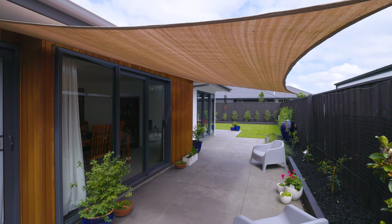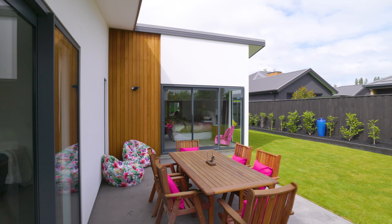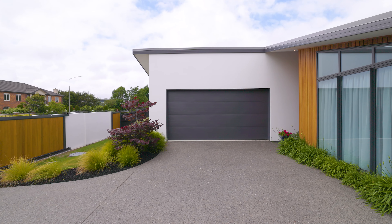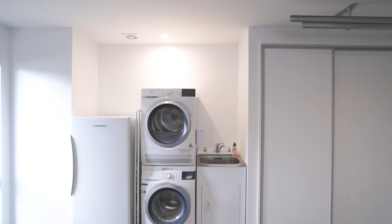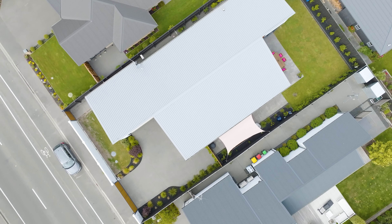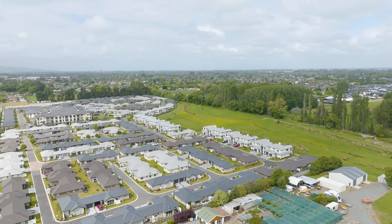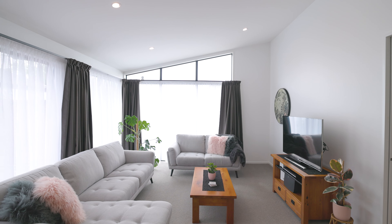Outside, raised garden beds and a thoughtful sweep of lawn offer just the right touch for children's play and the freedom of pets, while an internal access double garage with carpeted flooring incorporates a streamlined laundry for optimal functionality. Nature lovers will find the nearby Stixmill Conservation Reserve a peaceful counterpoint, and zoning for Casebrook Intermediate, Breens Intermediate and Papanui High School ensures any educational needs are well met.